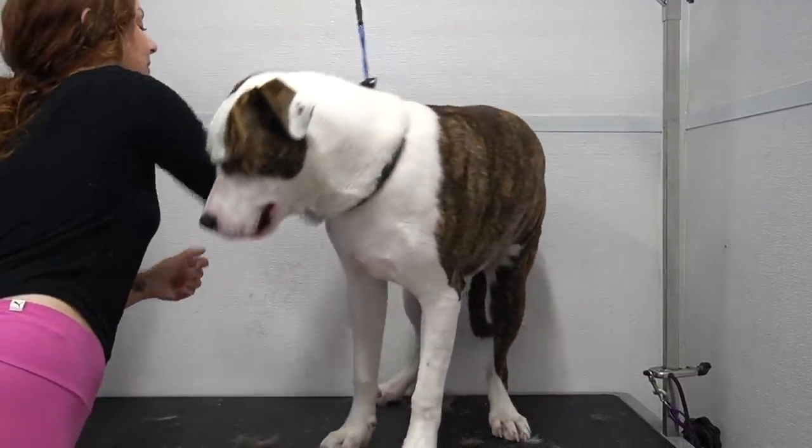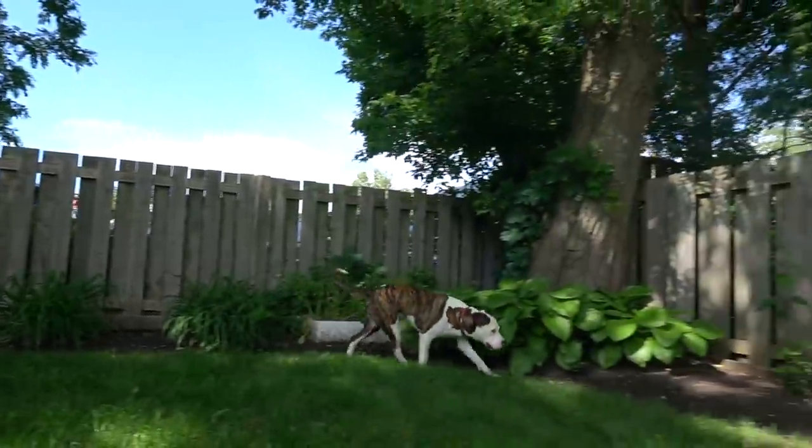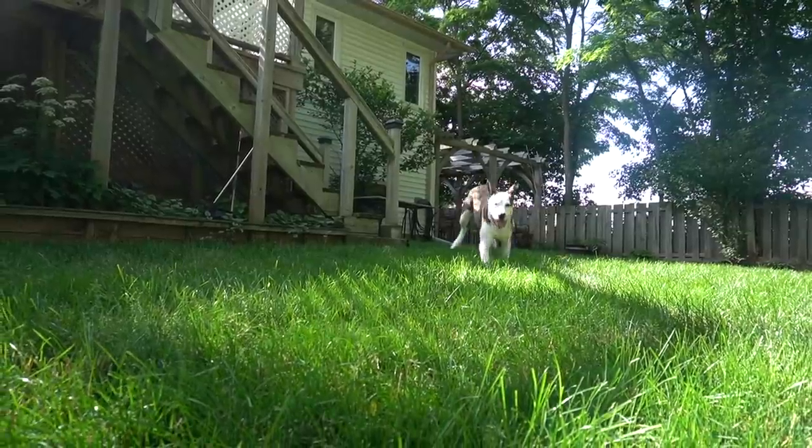I sprayed him down in our Spring Meadows cologne, and this beautiful puppy is all finished and finally free. At the end, I will announce the winner of the High Velocity Dryer Giveaway.